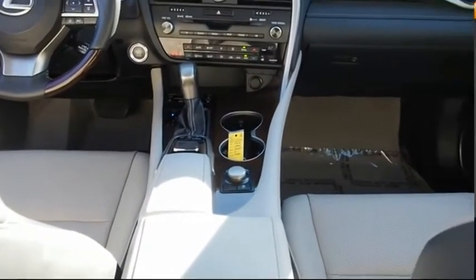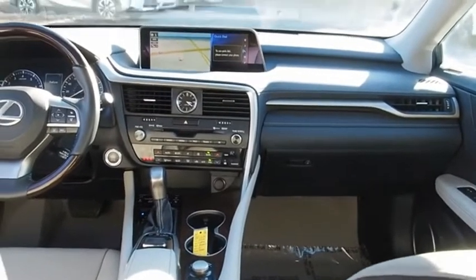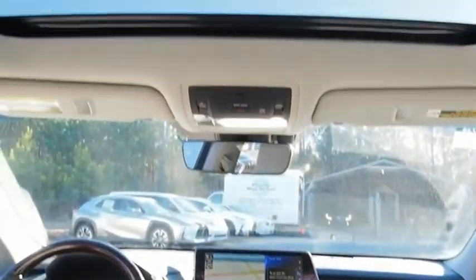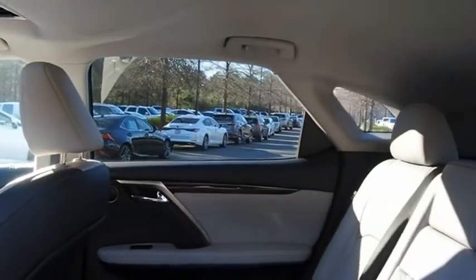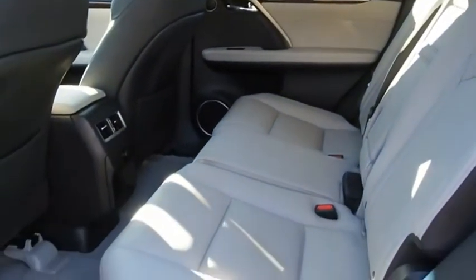The RX350 offers a driver-inspired design and intuitive technology that puts you in total control of your interior. Paired with the spacious cargo area and a powerful V6 engine, the RX350 continues to offer the best combination of powerful performance and interior luxury in its class.